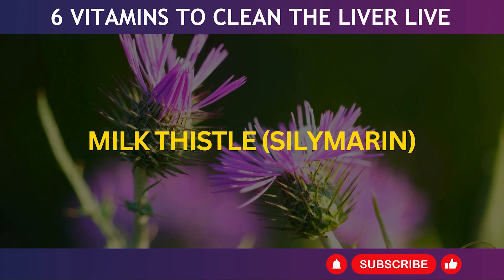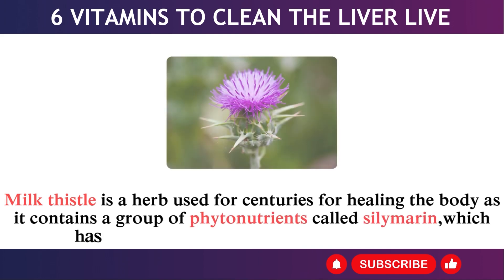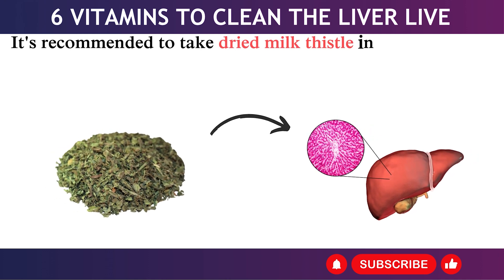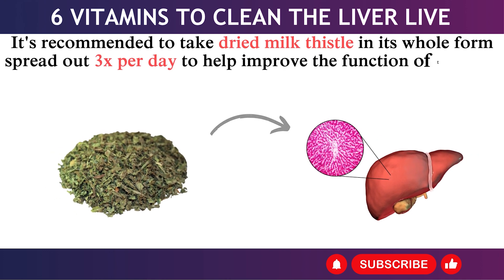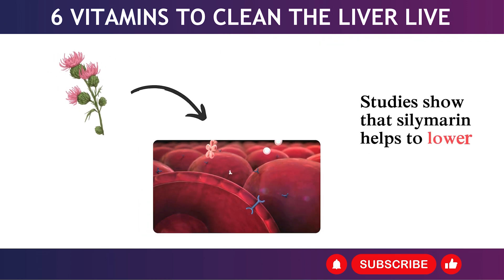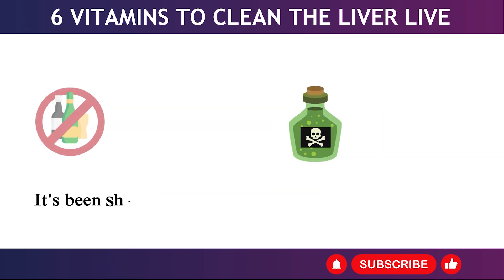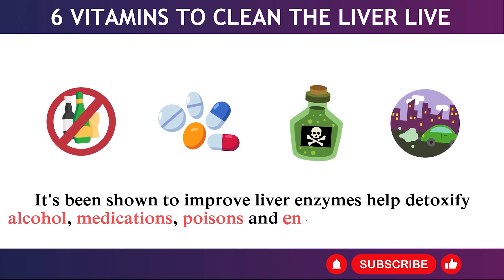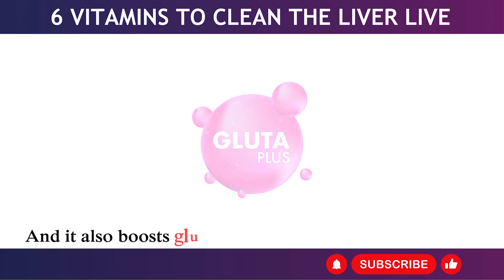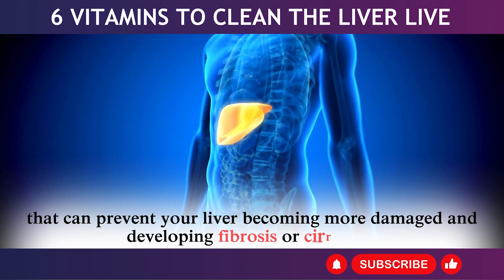5. Milk Thistle / Silymarin. Milk thistle is a herb used for centuries for healing the body, containing a group of phytonutrients called silymarin with powerful detoxification properties. It's recommended to take dried milk thistle in its whole form, spread out 3 times per day, to help improve the function of liver cells (hepatocytes). Studies show silymarin helps lower insulin resistance, which is often the root cause of fatty liver. It improves liver enzymes, helps detoxify alcohol, medications, poisons, and environmental toxins, and boosts glutathione — the master antioxidant — helping prevent fibrosis or cirrhosis.